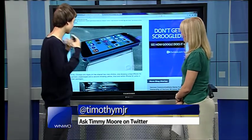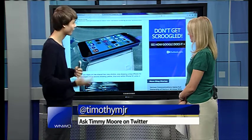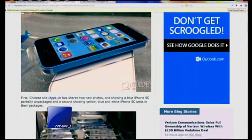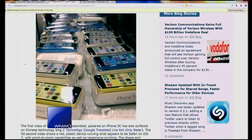The next one really quick is the iPhone 5S and the iPhone 5C. It's rumored that if this model is real — and a picture has been taken of it — this is the 5C. This is supposed to be the cheaper version of the iPhone, and as you can see it's going to come in many different colors: yellow, white, blue, red, green, and all different types of colors. It's supposed to start at around maybe $400 off contract.